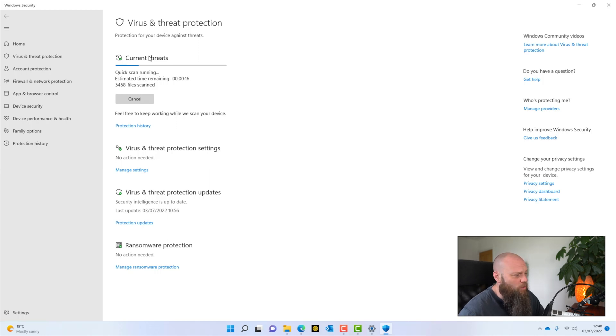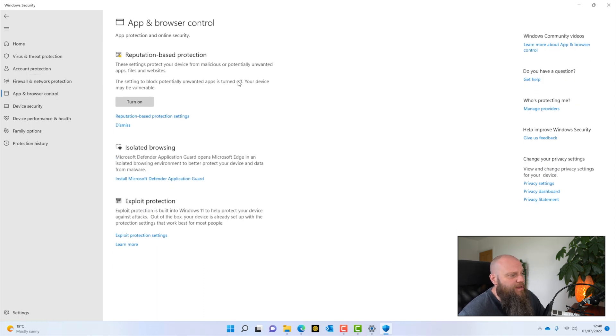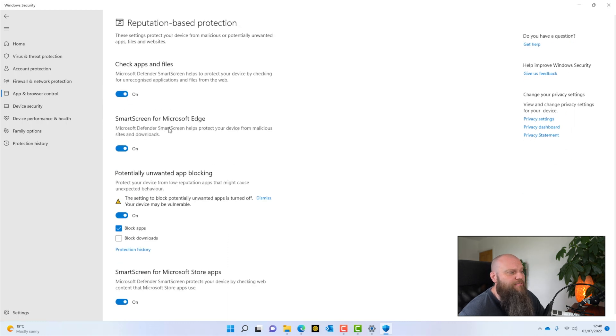On this screen you can see the virus and threat protection was last updated today at 10:56, so two hours ago — that's really important for Cyber Essentials. You can also make sure it scans daily. This computer hasn't scanned for a while, so I can click Quick Scan. Windows Defender also has a feature called Reputation Based Protection with SmartScreen for Microsoft Edge — if you go to a website deemed malicious, SmartScreen will block it. Make sure that is switched on.